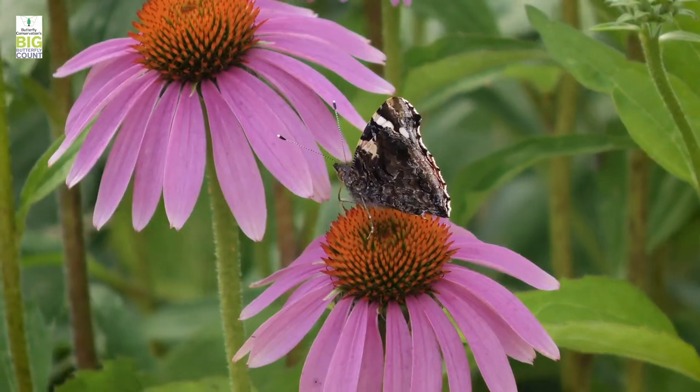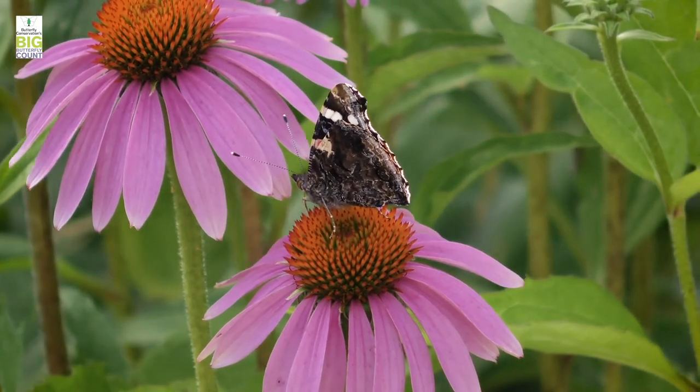You want to top it off with some ivy. Ivy is fantastic for butterflies. At the end of the year it's flowering and all of those species that overwinter as adults — things like red admirals — will flock to your ivy to fuel up before they hibernate for the winter.